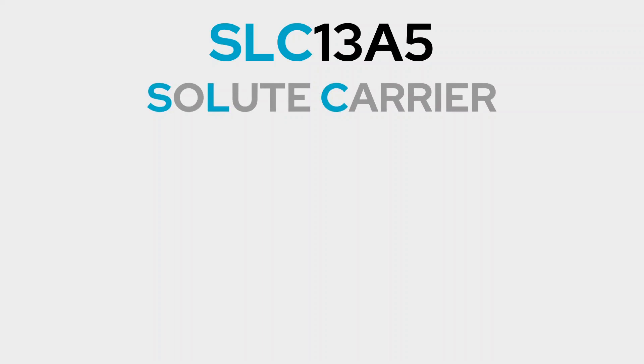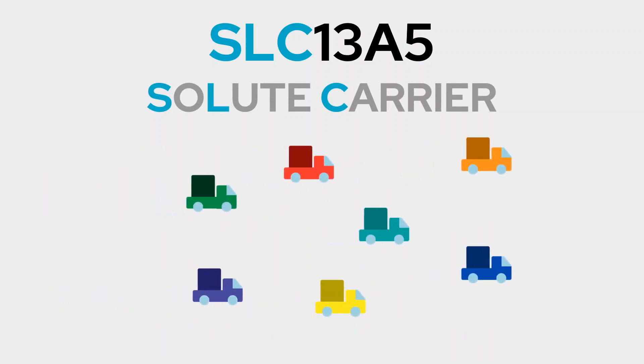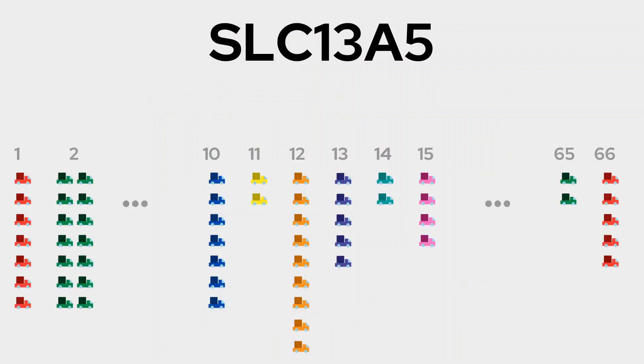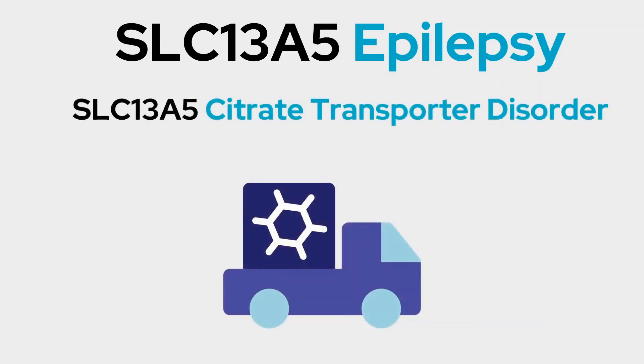The letters SLC in the name stand for solute carrier, a group of over 400 genes that create proteins that carry solutes — things like fats, sugars, and amino acids — across the cell membrane. The particular gene that carries citrate belongs to family 13, subfamily A, and is the fifth member of that subfamily. In the scientific community, SLC-13A5 epilepsy is typically called SLC-13A5 citrate transporter disorder.